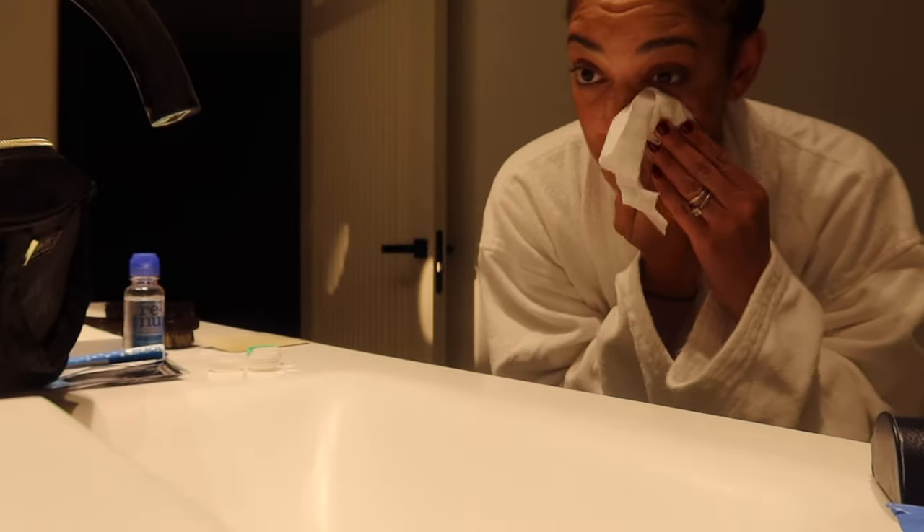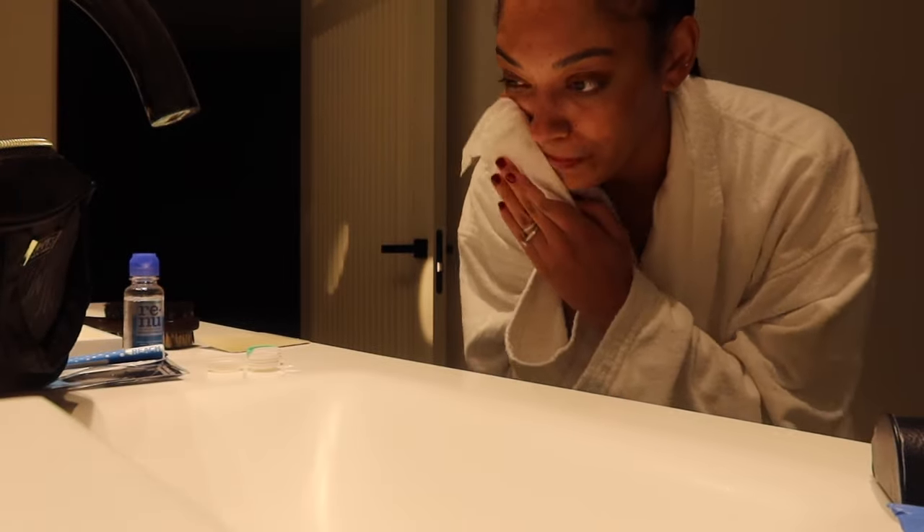Thoughts on turning 30 — I'm very happy and blessed. I feel like I'm at a very good point in my life with turning 30. I have my baby, I have my husband, I have my career — just got a new job. I'm just happy about it. Going into 30 very excited. Just like that, I'm ready for bed — I'll see you guys when I'm 30!